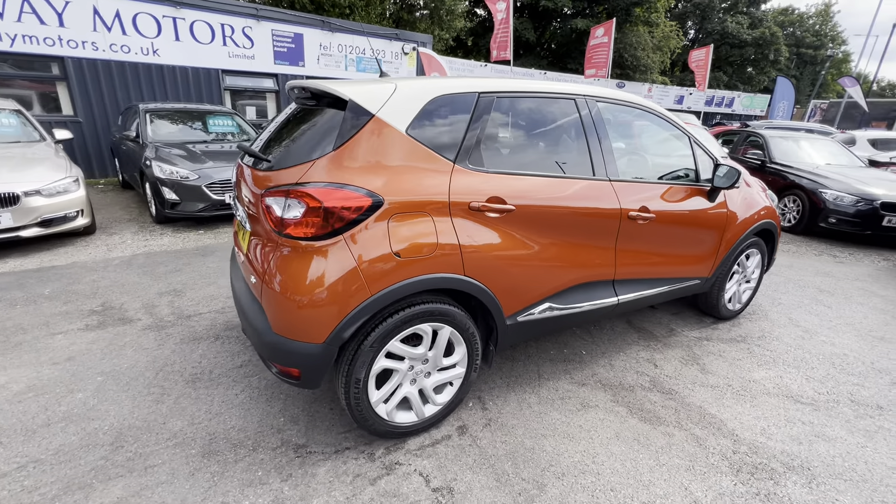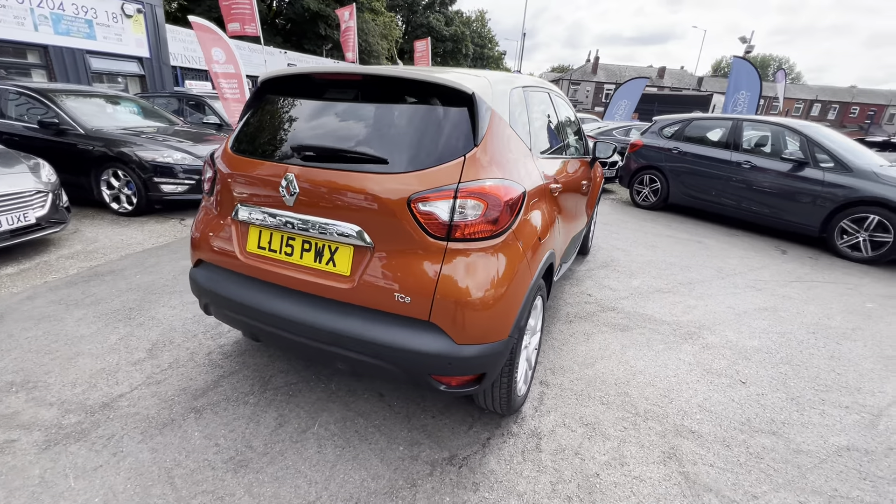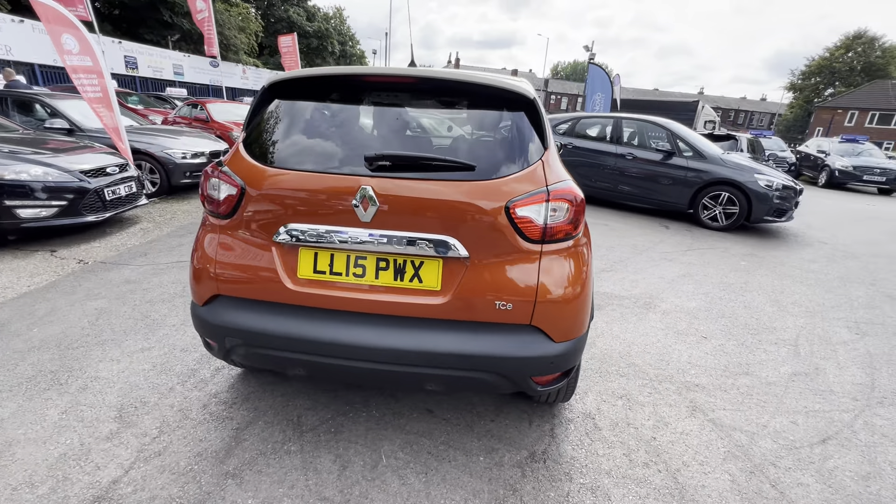Just arrived at Crompson Motors, this is a 2015 Renault Captur Dynamique S MediaNav Energy, one litre petrol. This vehicle comes with rear parking sensors and these lovely 17-inch alloy wheels.